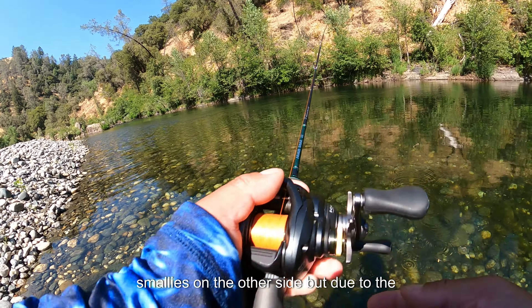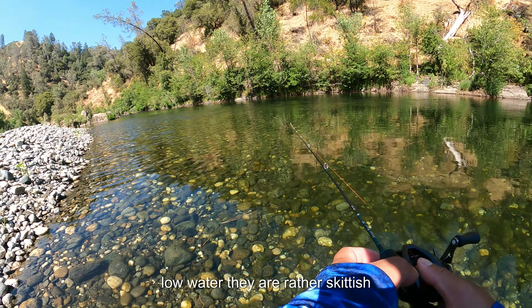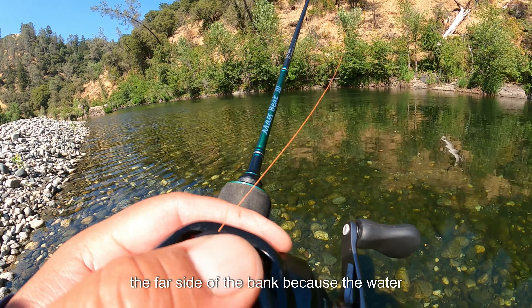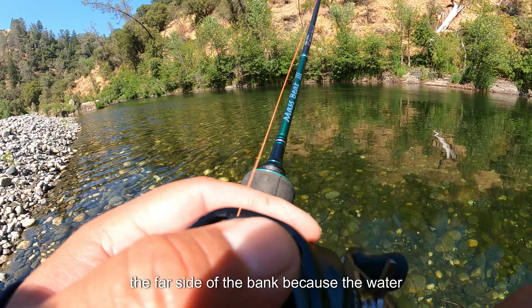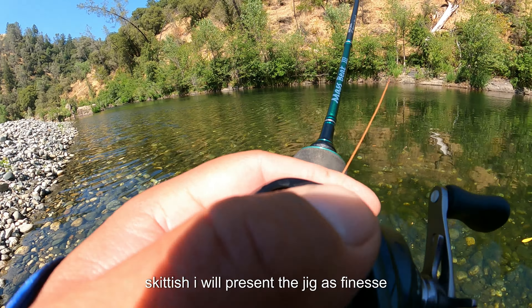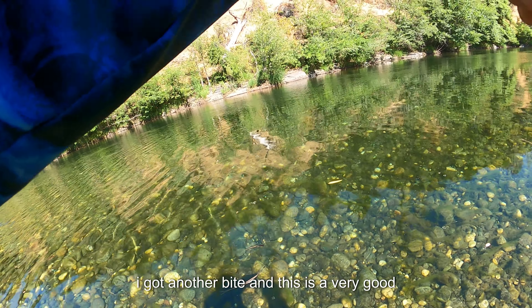There is a very nice school of smallies on the other side, but due to the low water they are rather skittish. I will keep my distance and make a cast to the far side of the bank. Because the water is low and clear, these fish will tend to be skittish, so I will present the jig as finesse as I can to tempt as many fish as I can out of the hole before moving.